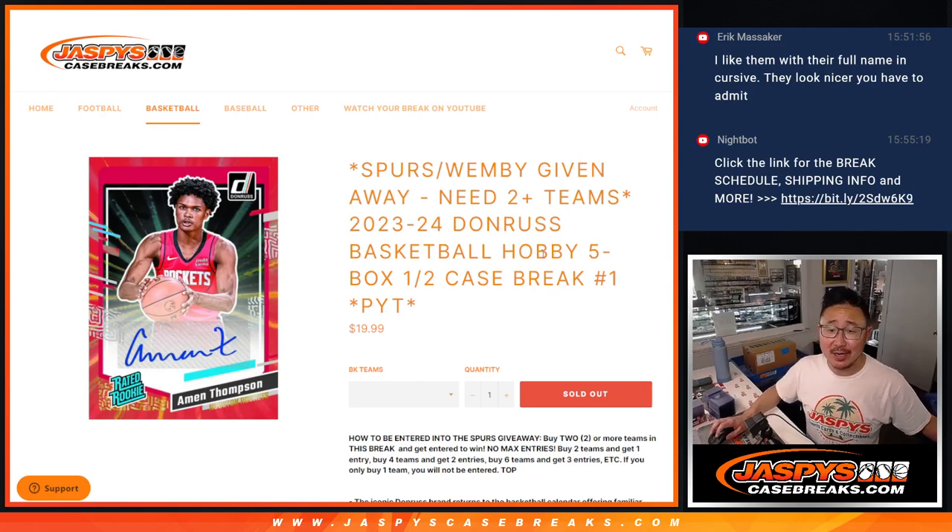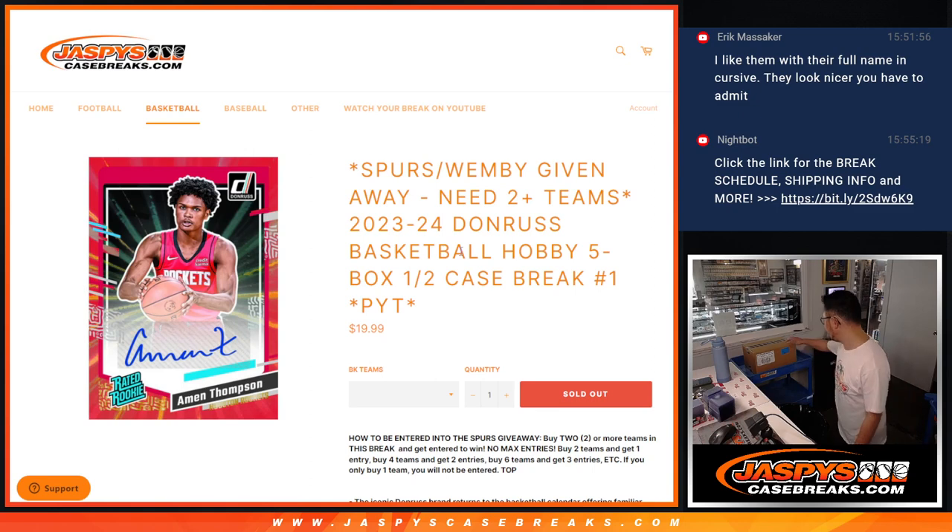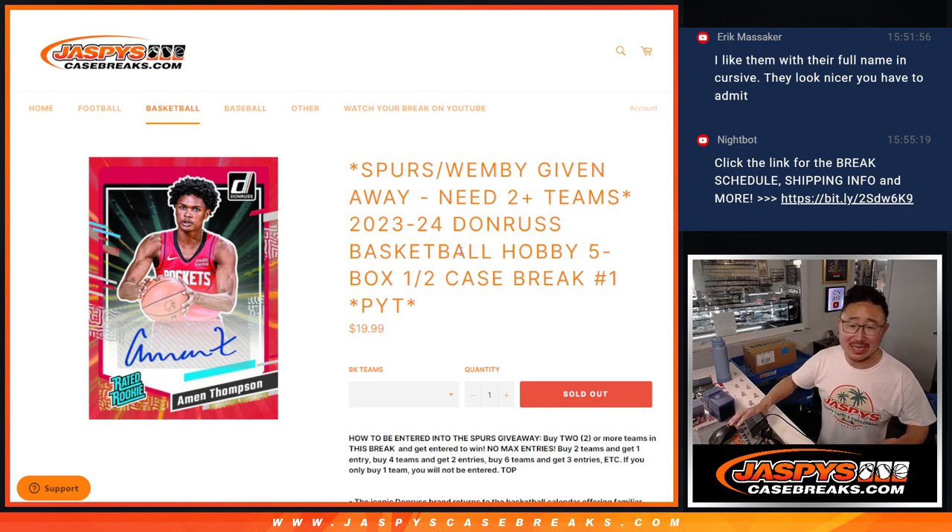Hi everyone, Joe for Jaspi's CaseBreaks.com. Happy Friday, happy new release day. Here's a new release: 2023-24 Donruss Basketball. Five box, half case, hobby edition basketball.